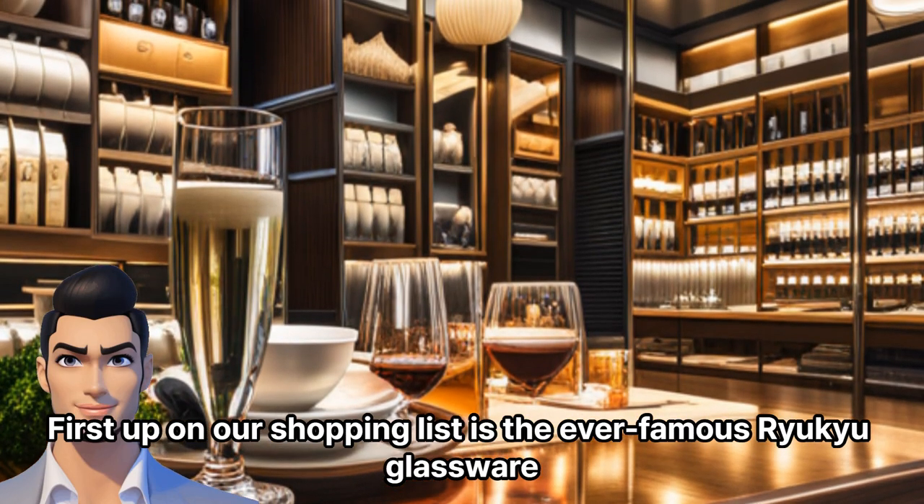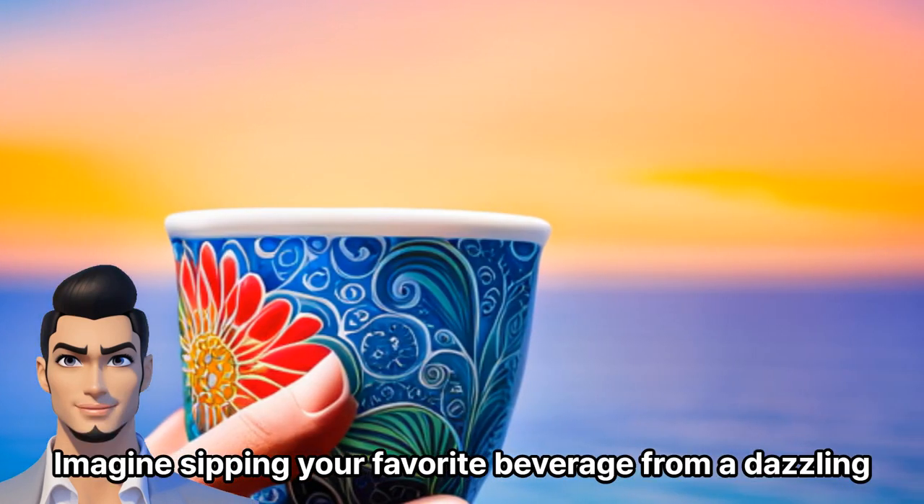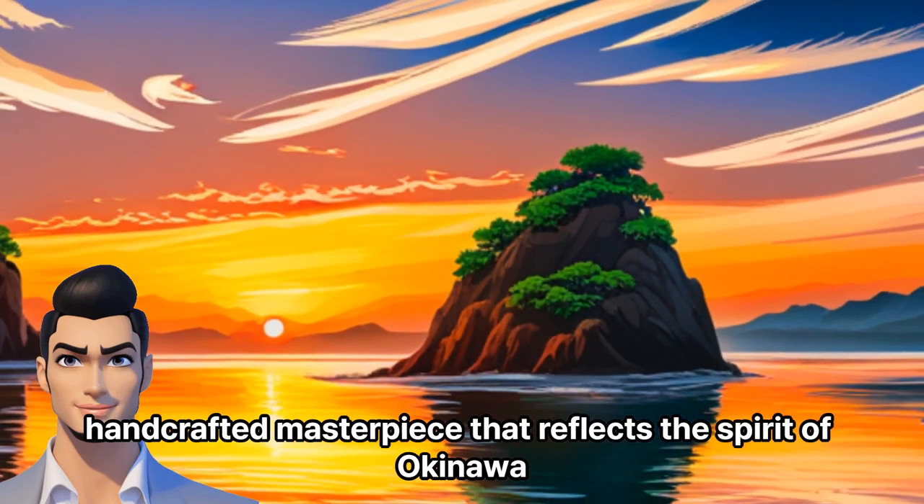First up on our shopping list is the ever-famous Ryukyu glassware. Imagine sipping your favorite beverage from a dazzling, handcrafted masterpiece that reflects the spirit of Okinawa.